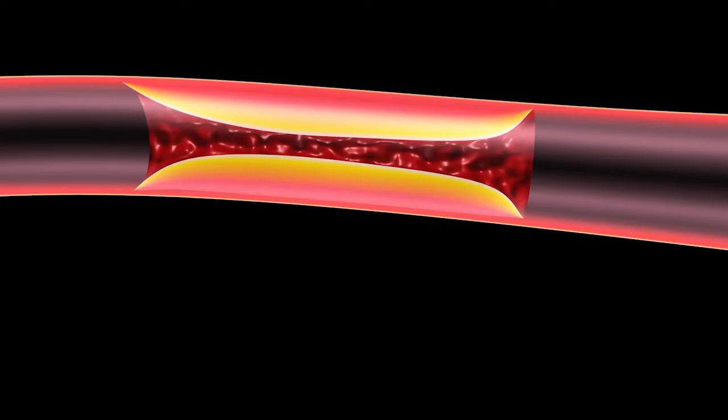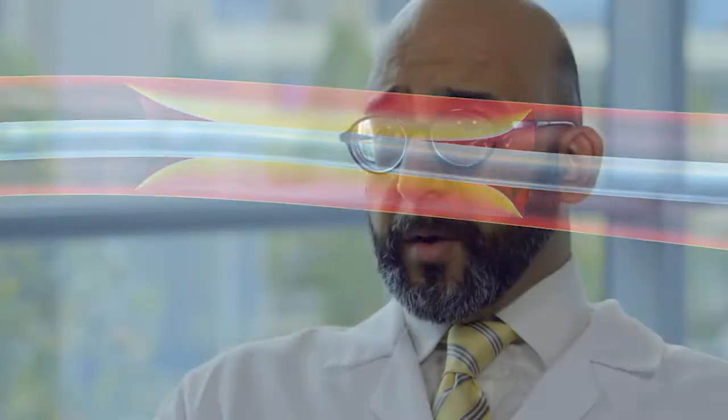We deliver a small wire across the blockage in order to deliver essentially a little filter or balloon. One of the major risks of the procedure is that little pieces of the blockage can potentially break off; by having the filter in place, this can capture those pieces and prevent any complications from occurring.